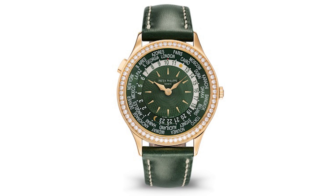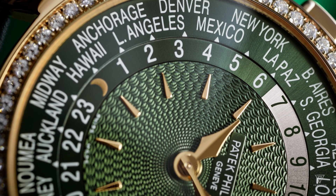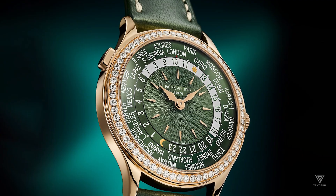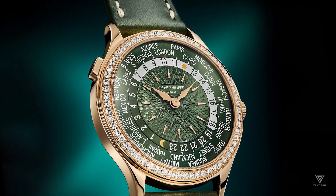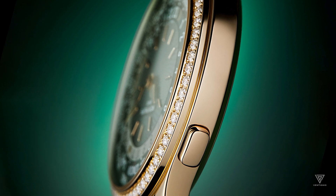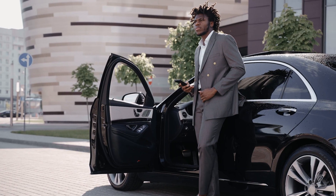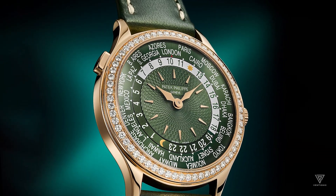The Calibre 240HU is a self-winding movement that powers the watch and is 8.83mm thick. The back of the watch is a sapphire crystal that allows you to see the intricate mechanisms inside. The watch is waterproof up to 30 meters. Overall, the Reference 7130R014 watch is ideal for people who love traveling and want a luxury watch. It's sophisticated enough to be called a dress watch, but versatile enough for everyday wear.